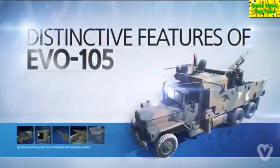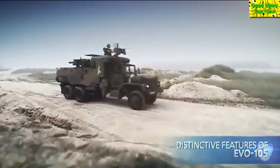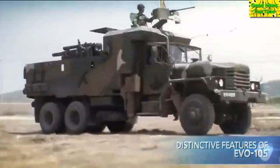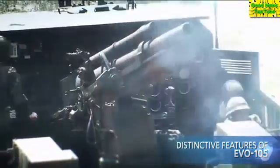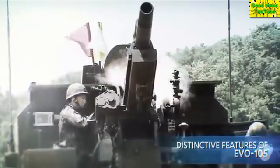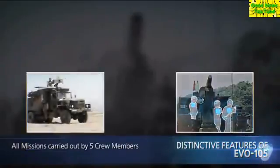Distinctive features of Evo 105. The features and performances of the wheeled self-propelled howitzer can be explained from five aspects in comparison with the 105mm towed howitzer.